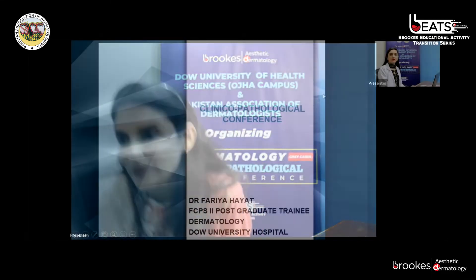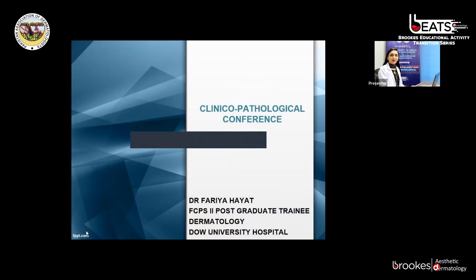Thank you, Dr. Sadaf. Assalamu alaikum everyone. I, Dr. Faria Hayat, FCPS trainee in Dermatology at Dow University Hospital, am going to present the second case of today's CPC. This is a case of a 14-year-old boy, resident of Karachi, who presented in our OPD on 2nd June 2021, with complaints of a hairless swelling on the scalp since one year of age, and a growth in the right eye since one year of age, as you can see in these pictures.